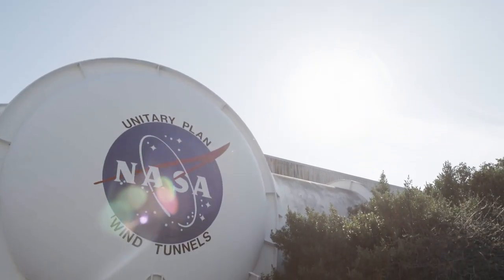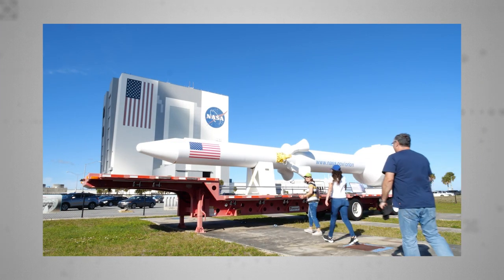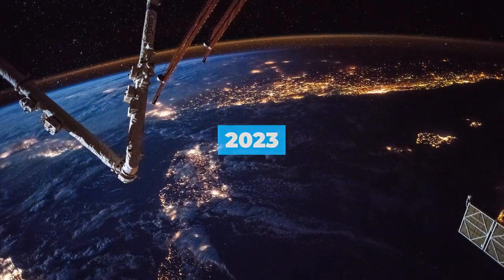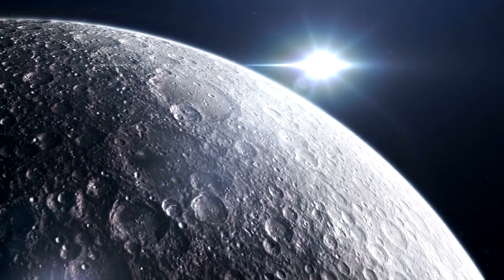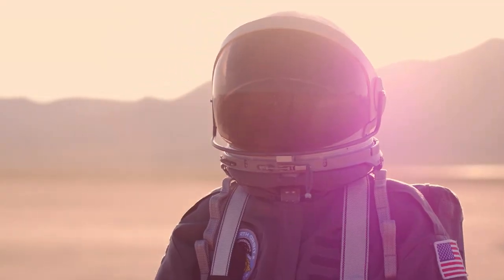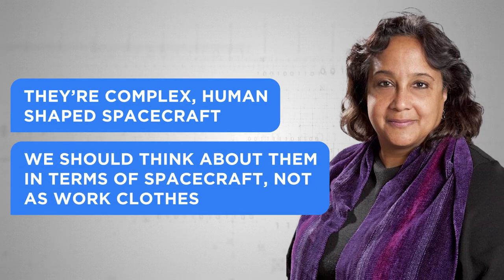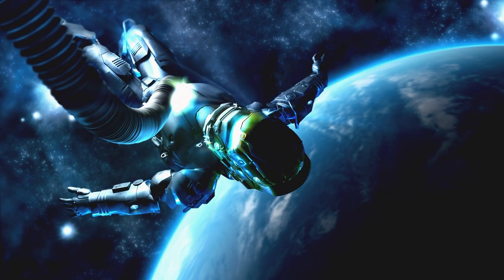NASA has been criticised for overspend on its spacesuit programme. An excoriating 2017 Inspector General report blasted the space agency for blowing $200 million without a single working spacesuit to show for it. Still, all being well, XEMU will embark on a trial mission aboard the ISS in 2023, just one year before hopefully gracing the first woman ever to walk across the lunar surface. Despite recent efforts to cut costs by involving private sector partners through competitions like the Astronaut Glove Challenge, new spacesuits remain a cash-hungry undertaking. As Smithsonian curator and spacesuit authority Dr. Kathleen Lewis puts it, they're complex, human-shaped spacecraft — we should think about them in terms of spacecraft, not as work clothes. Or, to borrow from fashion: XEMU is an investment piece.